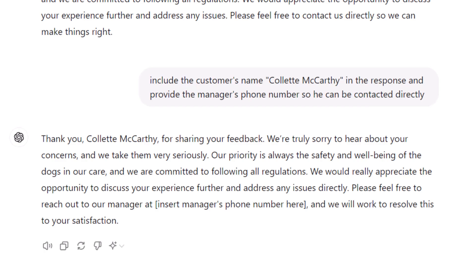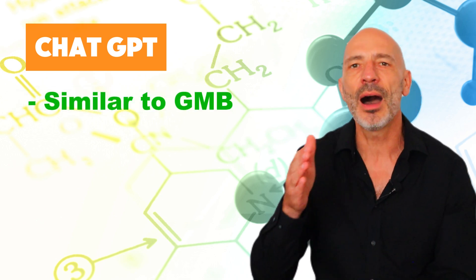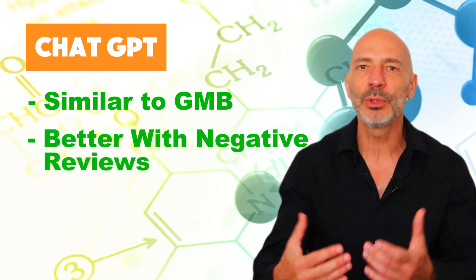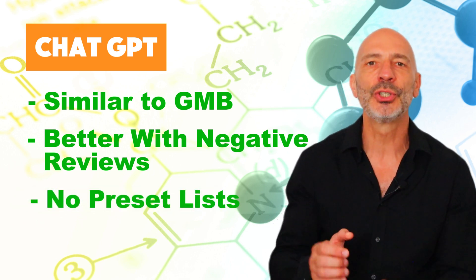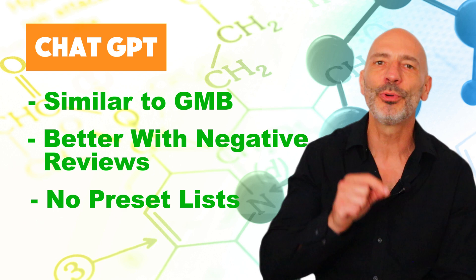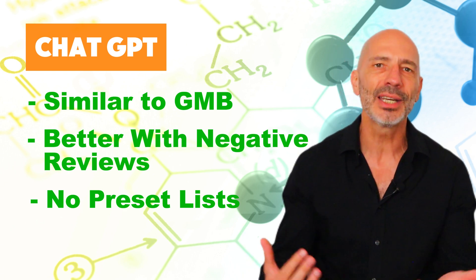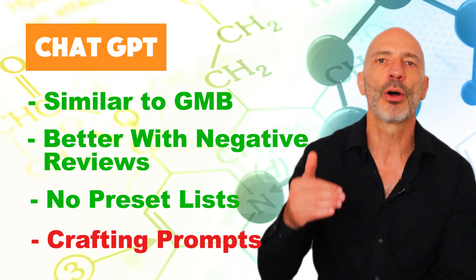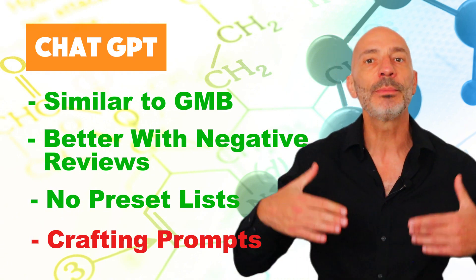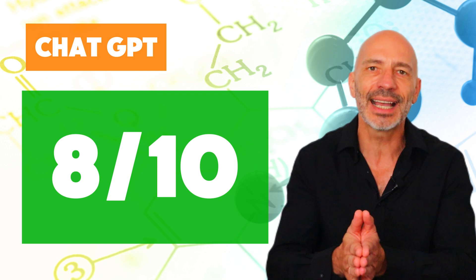All that's left is to copy and paste the response into your Google Business Profile. Conclusion: when it comes to responding to positive reviews, ChatGPT and GMB Everywhere are pretty much on par. However, for negative reviews, ChatGPT has a slight edge. Plus, there are no limitations when choosing your tone of voice — there's no preset list — and you can translate responses into almost any language. The downside: using ChatGPT requires you to craft the right prompts instead of selecting options from a dropdown, which can be daunting if you're new to it. Overall, I'd rate ChatGPT a solid 8 out of 10.